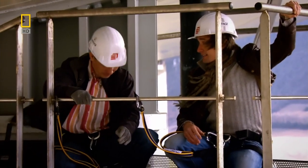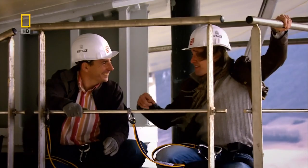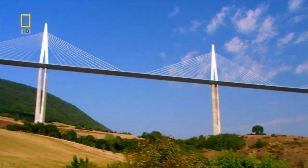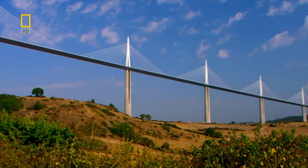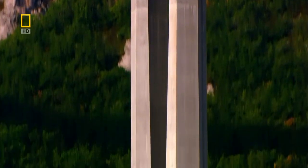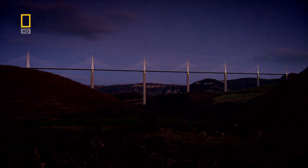Thank you very much for explaining it to me. I'm not sure I'm so grateful to you for bringing me here to do it — we could have done this on the ground! In the roasting heat of high summer, when the massive metal road deck expands, these split piers can flex ten times more than conventional concrete towers.